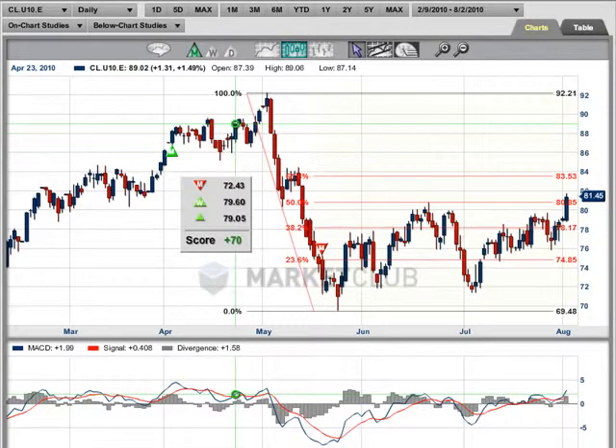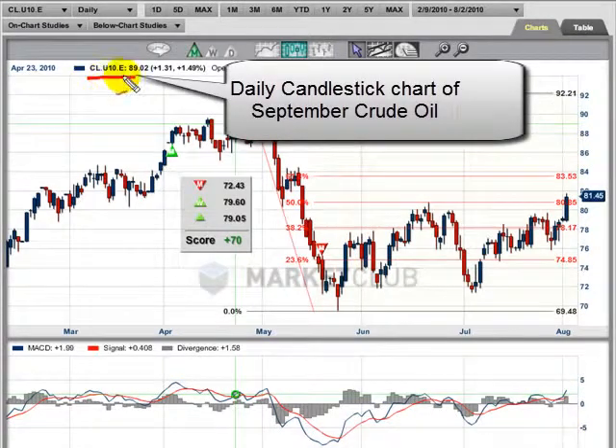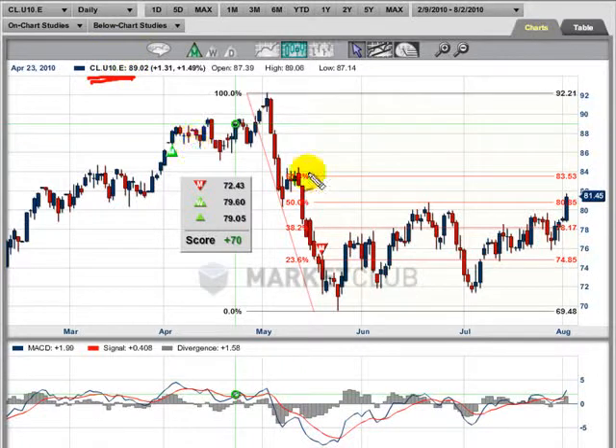Hi, it's Alan Queson coming to you as always from the Digital Studios of Market Club. The market we're looking at today is crude oil. The symbol here is the September crude oil, CL.U10.E. Crude oil had a huge move today, basically taking it above the highs that were seen in June and creating what we call a pivot point.